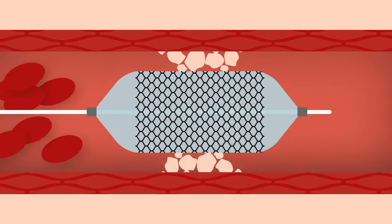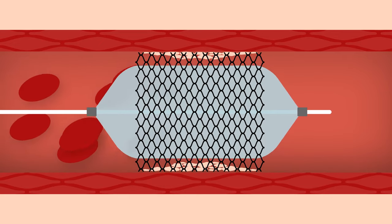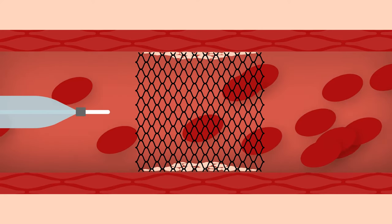The balloon is inflated, pushing the buildup of plaque against the artery walls to open the blockage. The balloon is then deflated and, together with the catheter, it is removed, leaving the stent in place.